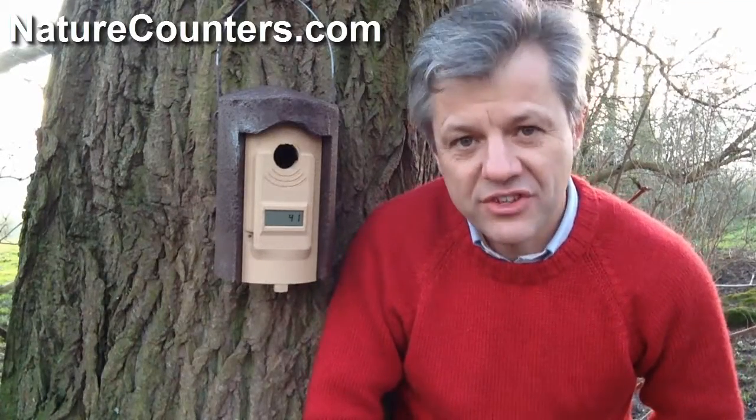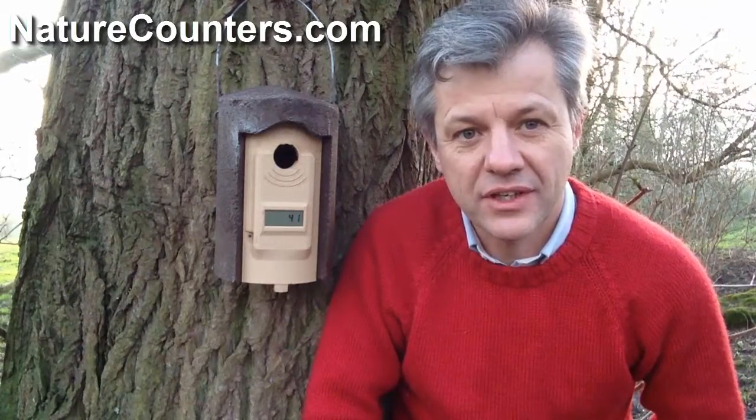Hi, I'm Dominic Goodwin of Nature Counters, here with a brief instructional video on how to read the results from one of our electronic nest box counters. This counter is fitted onto a Schweigler 1B Woodcrete nest box — very good, solid nest boxes used by ecologists and ornithologists and garden birdwatchers alike.